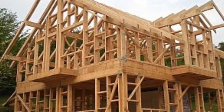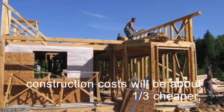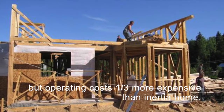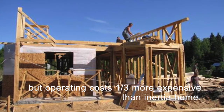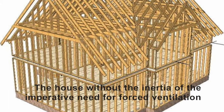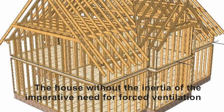A house without inertia is very light and built quickly. The construction costs will be about one third cheaper, but operating costs are one third more expensive than an inertia home. The house without inertia imperatively needs forced ventilation so that one can feel comfortable.